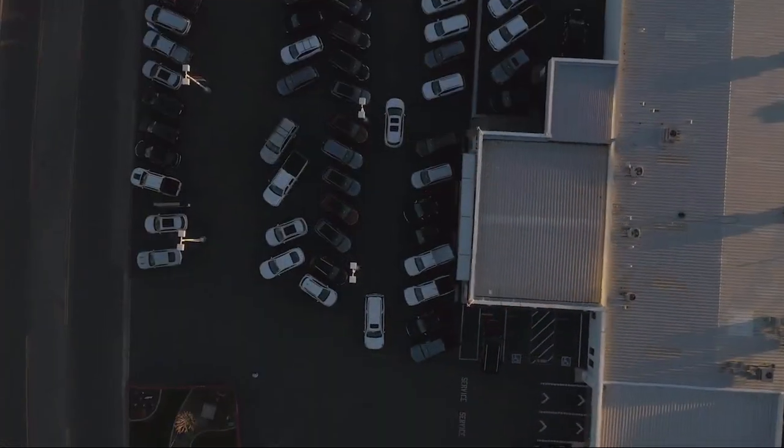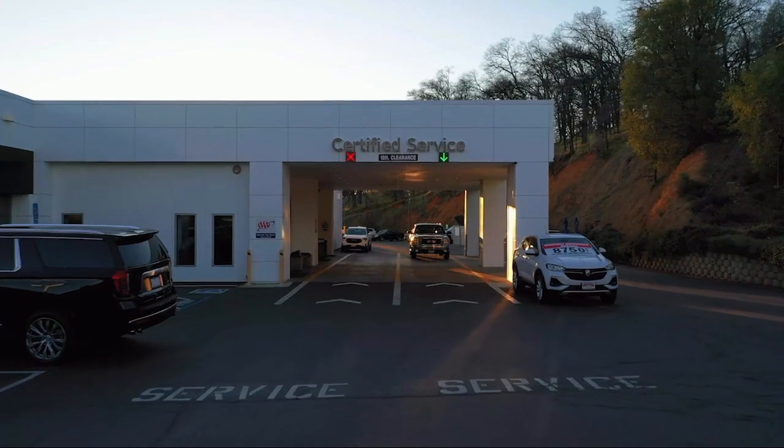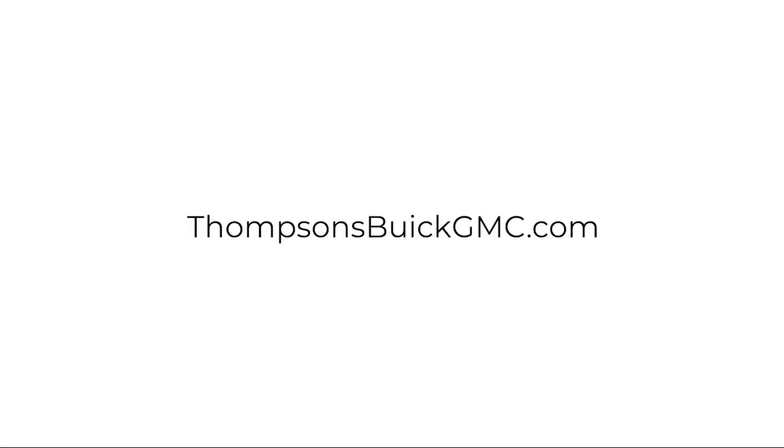Because that's what buying a car should really be about — fun. So give us a chance to be part of your family today, and come visit us here at Thomson's Buick GMC.